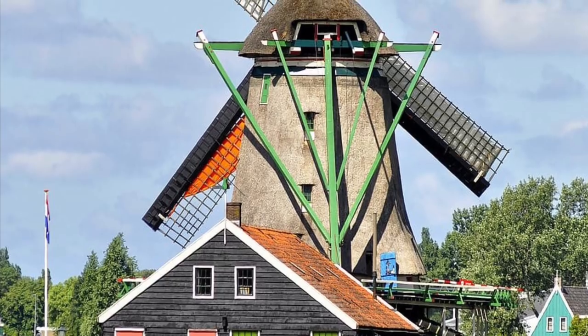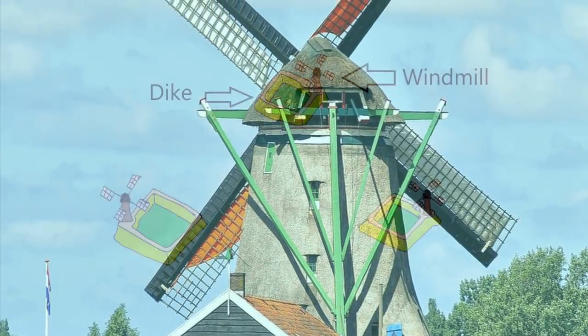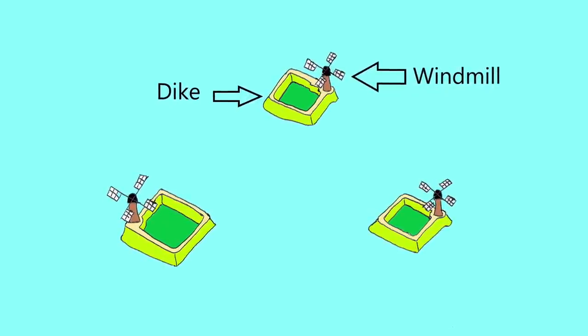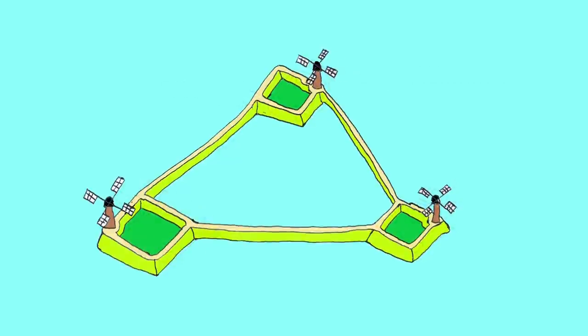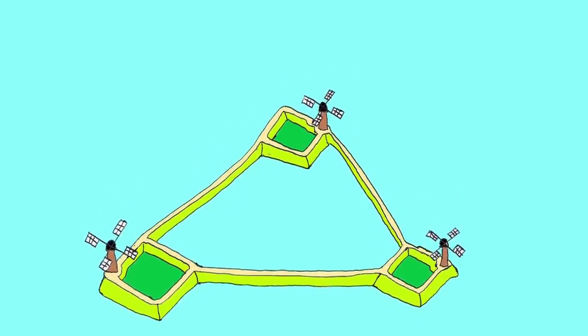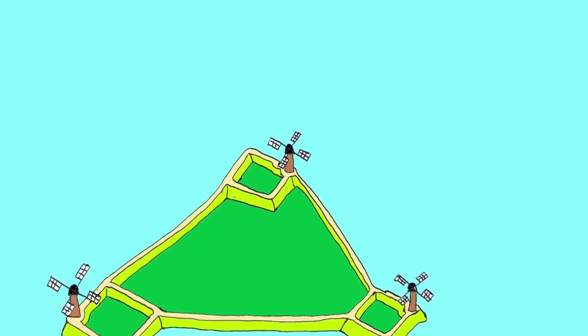Since around the year 900, dikes have protected the first villages from flooding. From around the year 1250, the dikes were connected between villages and eventually started to form a common defense against the sea.